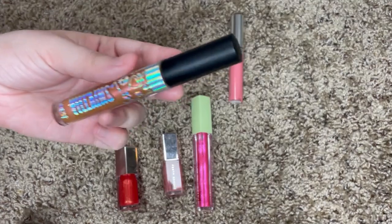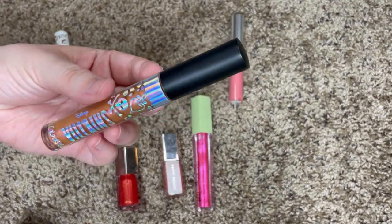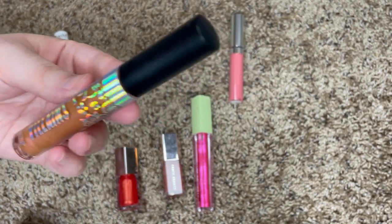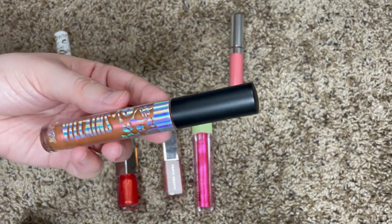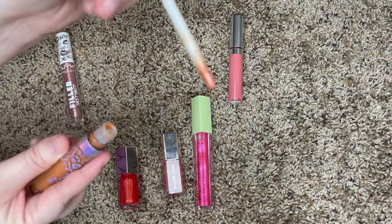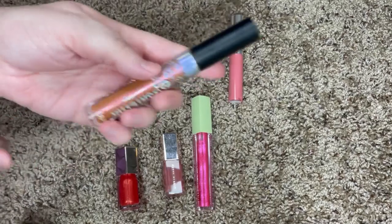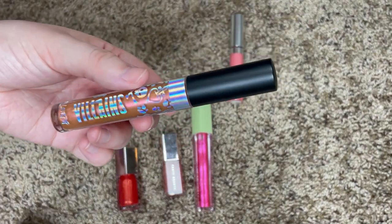This ColourPop Disney Villains in the shade Hot Headed — I have kept it around for so long because I love Hades, but I hate this color and I don't really love the applicator. It's one of those brush-style applicators. I'm just going to go ahead and get rid of it because I'm not using it, and even though it's a Disney collection that doesn't mean I need to keep it around.